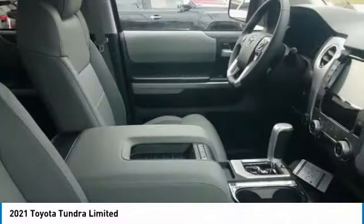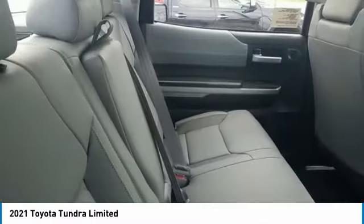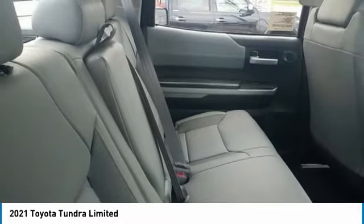With traction control, stability control, and daytime running lights — if affordable style and reliability are what you're looking for, this vehicle couldn't be more perfect. Drive it today.